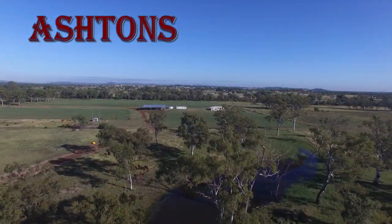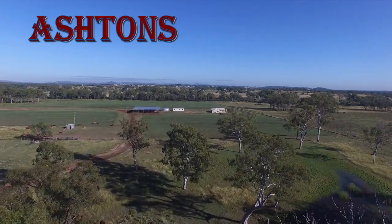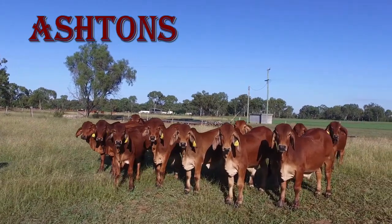Ashton's is a very productive and diverse property. It has been well improved, well maintained and has a high carrying capacity with possible growth through utilisation of irrigation.